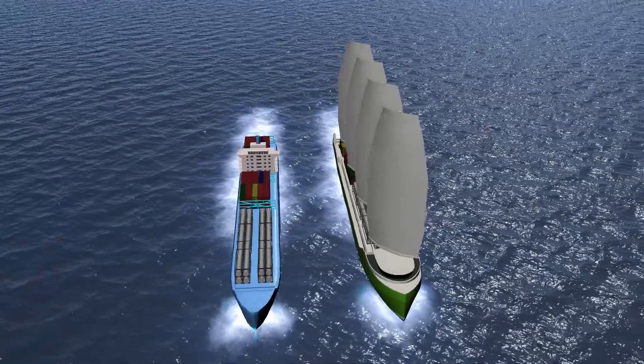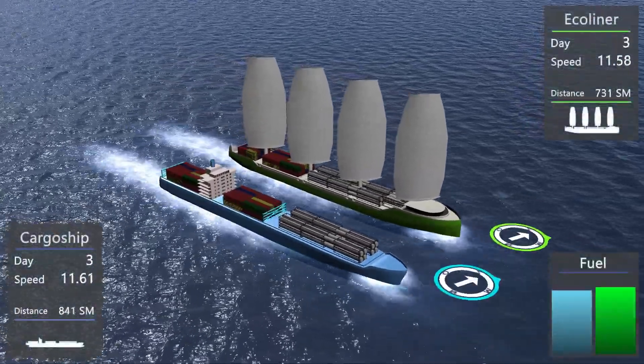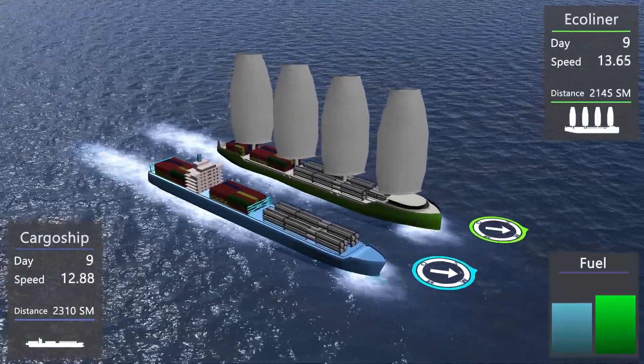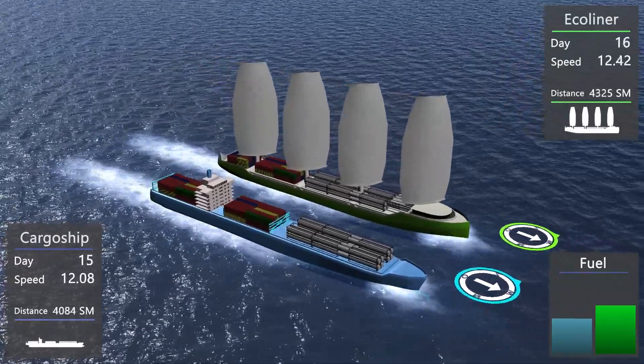The Ecoliner and the conventional cargo ship both bring the same cargo overseas. In this animation, the vessels are sailing side by side, but as shown before, the Ecoliner is on its economical efficient route. Due to its altering course, the voyage of the Ecoliner is longer but more economical.